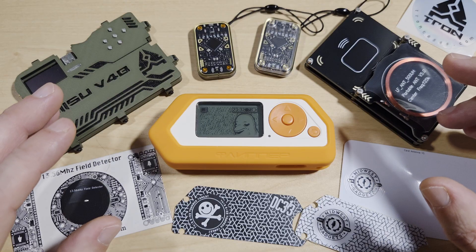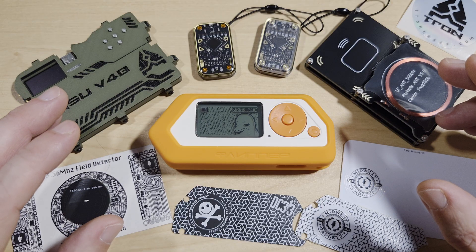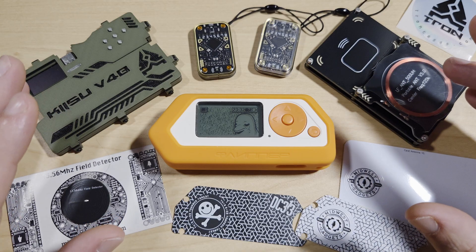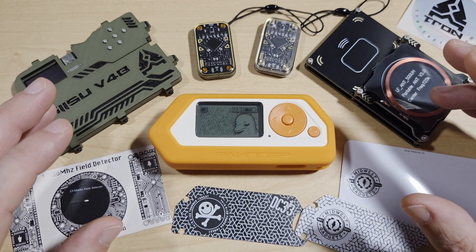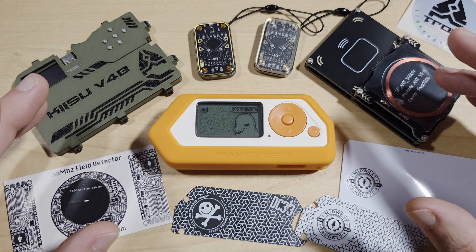We also have high frequency, which is 13.56 MHz. This has a moderate range and can be used in smart cards, library systems, and NFC. And we also have ultra high frequency, which is 860 to 960 MHz. This has a long range, faster data transfer, and is used in logistics and retail.